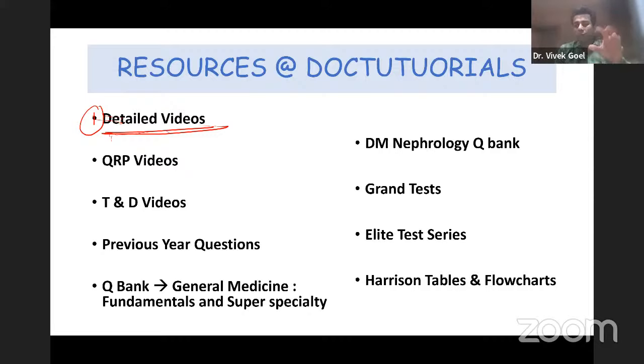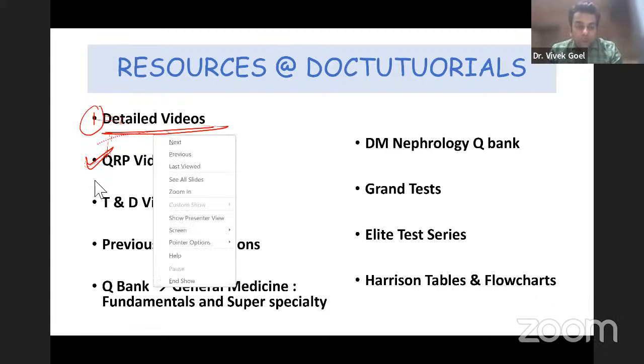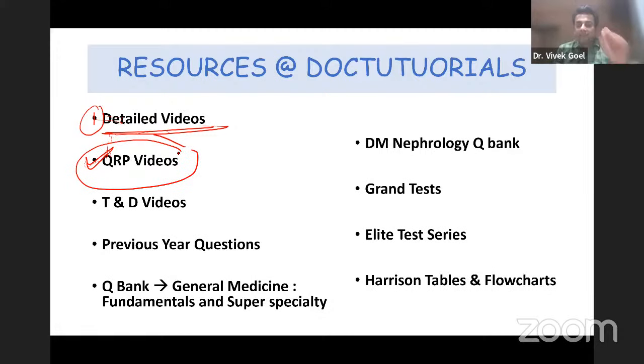For very busy residents who don't get much time, we have the QRP — Quick Revision Program — videos. When this module was created by the faculties it earned maximum popularity. These are small capsules where in four or five hours each subject teacher has given their best information. This is one of the most important sources on the DocTutorials app.